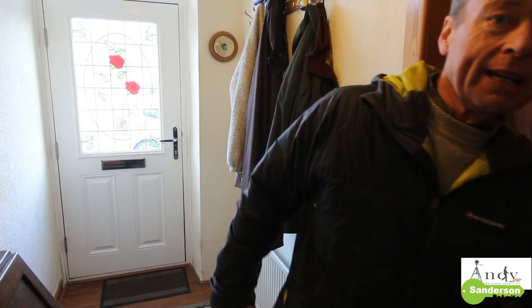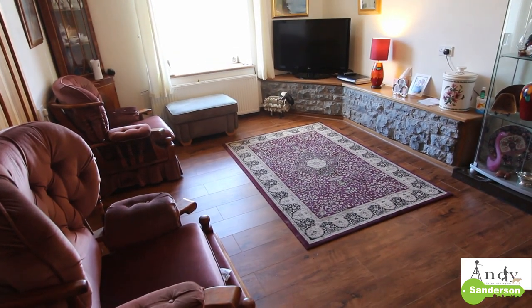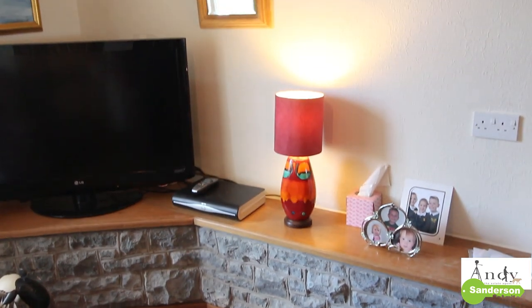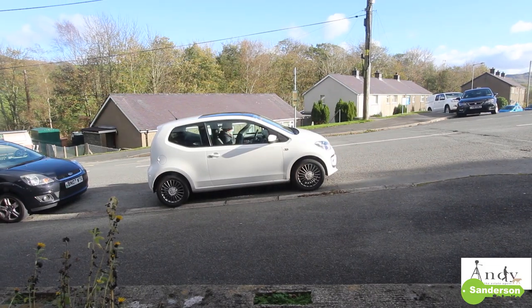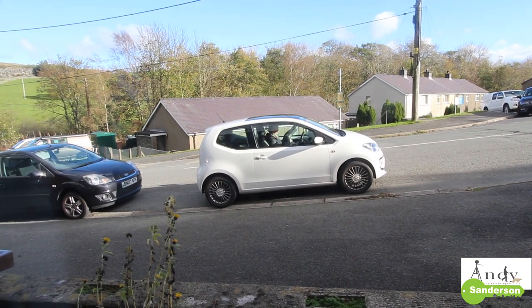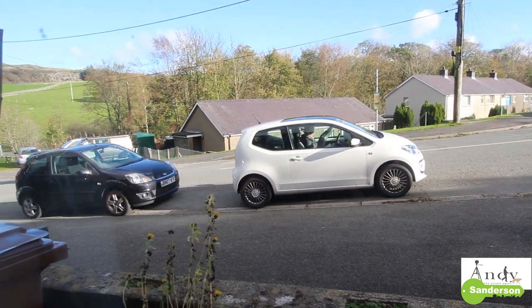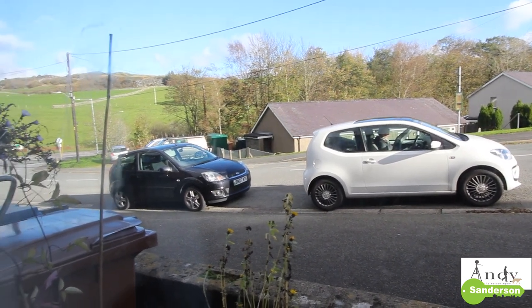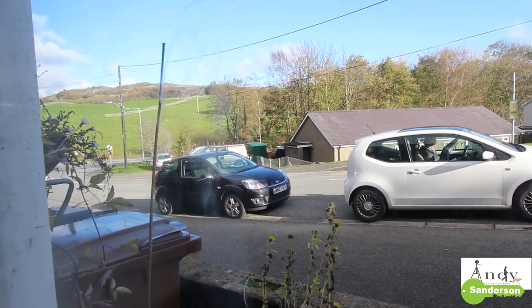Through here we go into the big lounge dining room. As you walk into this lounge area the laminate flooring extends through from the hallway. On the left-hand side you've got a view out the front and that's where you can quite easily park your car because there's not another row of terraced houses on the opposite side of the road. At the end of the street you can see it's open countryside beyond the main road.